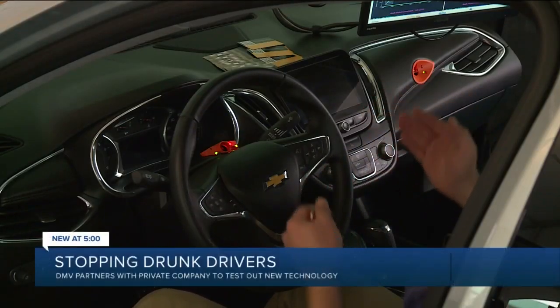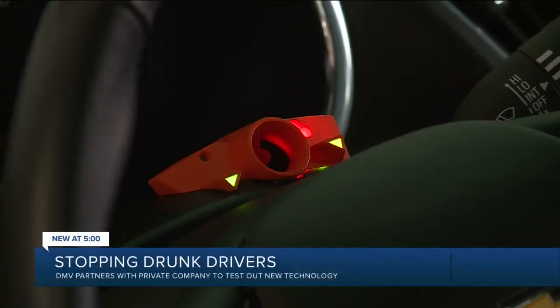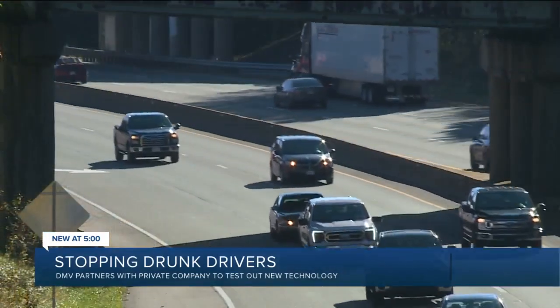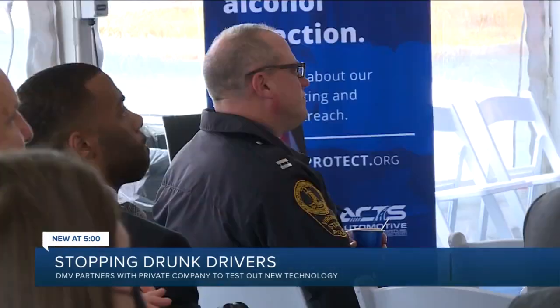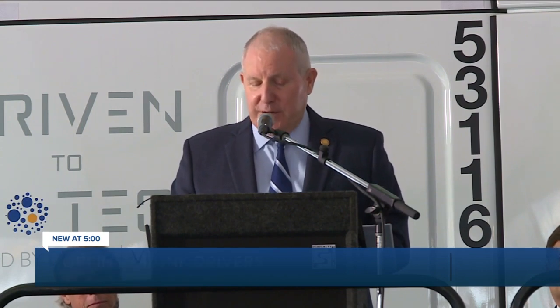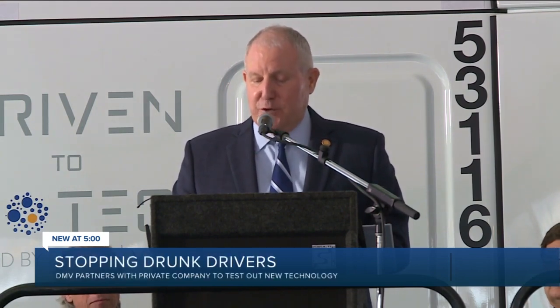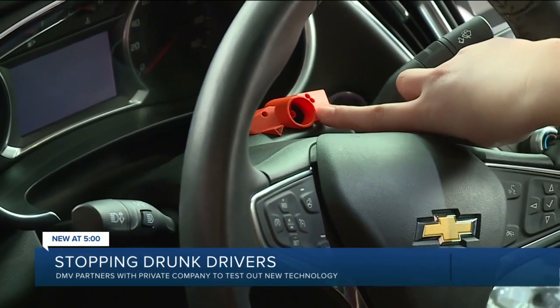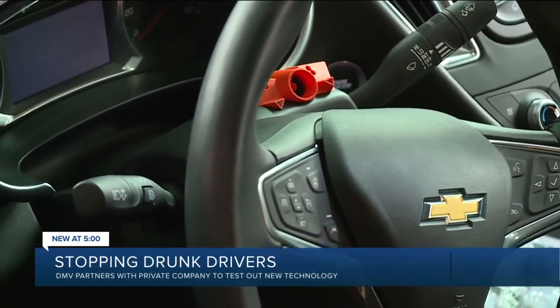Virginia DMV partnered with the private company that designed the device to help test it in real-life situations. They pitched DADSS as a way of stopping drunk driving. According to a study from the Insurance Institute for Highway Safety, equipping all vehicles with such an alcohol detection system could prevent more than a quarter of the fatalities on U.S. highways and save more than 9,000 lives each year.